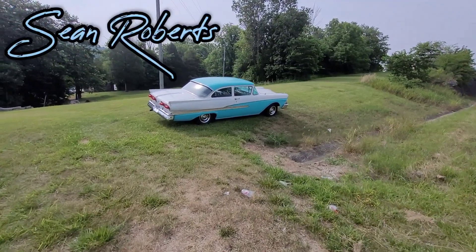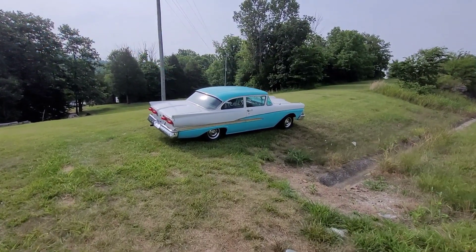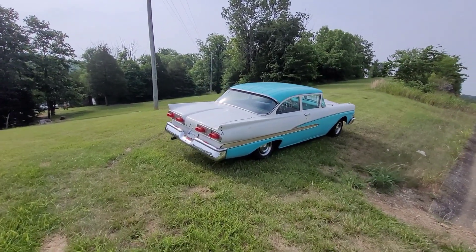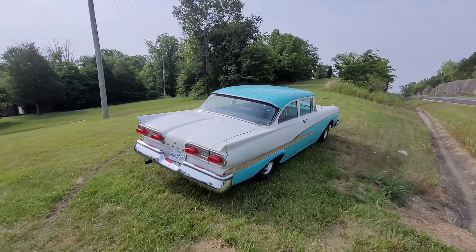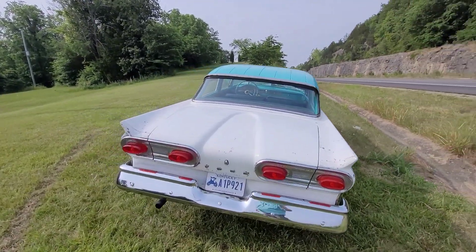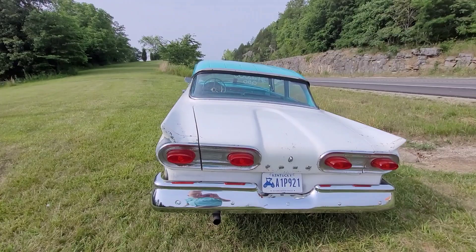Woke up this morning in Corydon, Indiana — C-O-R-Y-D-O-N — and now on the way out of town on 135 South, found this 1958 Ford, which you just don't see much. 12K on this one, and trying to decide if it's original paint or not.